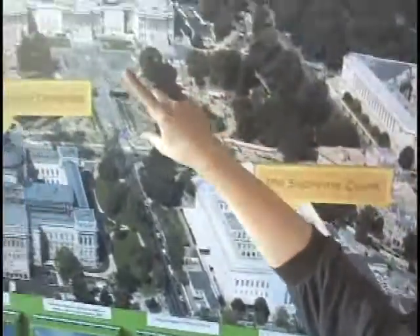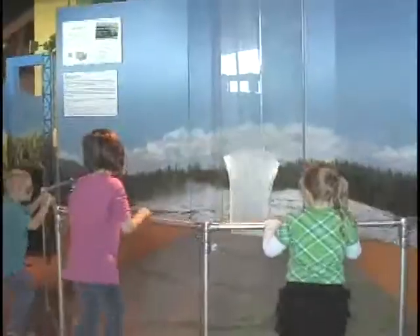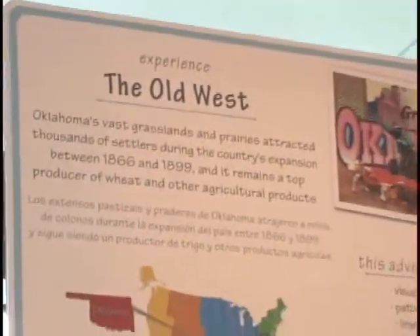Throughout the exhibit, caregivers and educators can reference state signage presented in English and Spanish that highlights specific educational and academic objectives to help maximize the learning experience. Ever wonder what makes a geyser erupt? Signage helps visitors learn about the history, geography, geology, and cultural traditions that make each state unique.